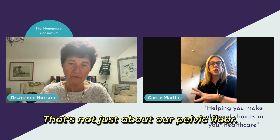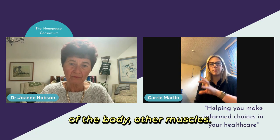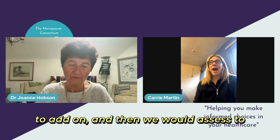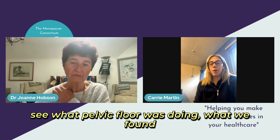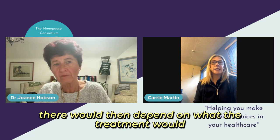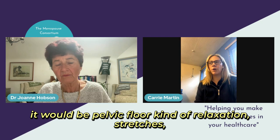And that's not just about the pelvic floor — it might include other parts of the body, other muscles. We might be looking at other exercises to add on. Then we would assess to see what the pelvic floor was doing. What we found there would then depend on what the treatment would be, whether it would be pelvic floor strengthening or pelvic floor relaxation.